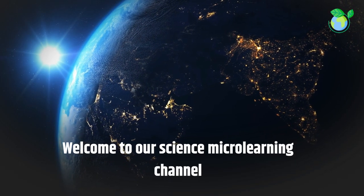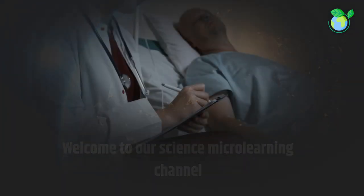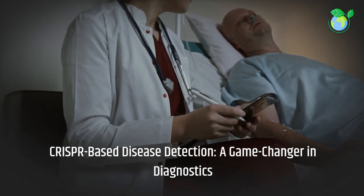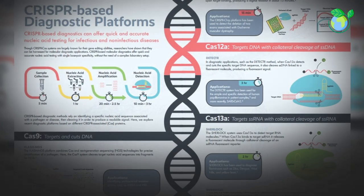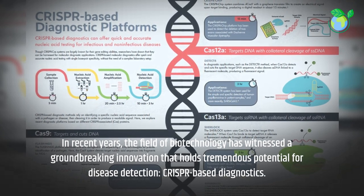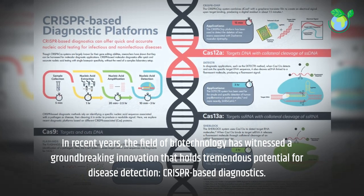Welcome to our Science Micro-Learning Channel. CRISPR-Based Disease Detection, a Game-Changer in Diagnostics. In recent years, the field of biotechnology has witnessed a groundbreaking innovation that holds tremendous potential for disease detection: CRISPR-based diagnostics.